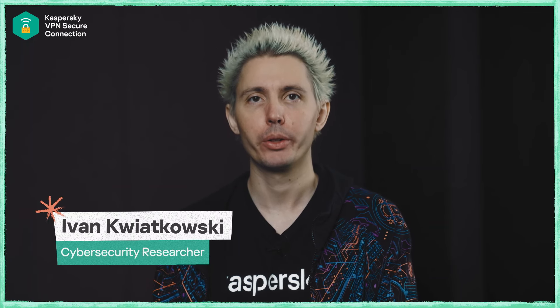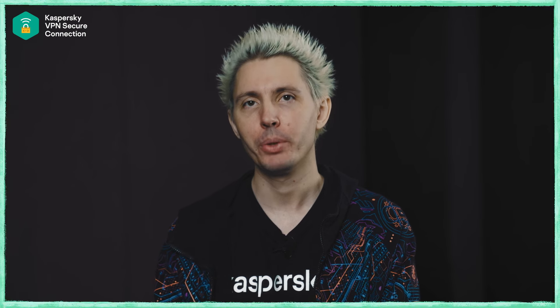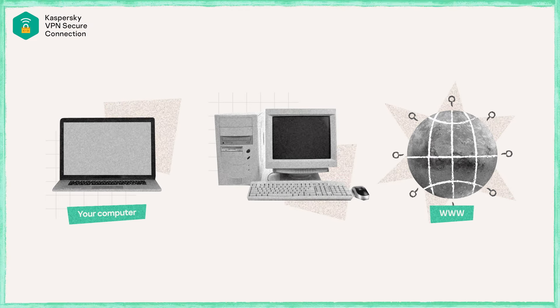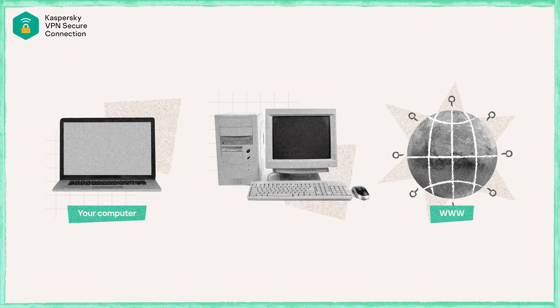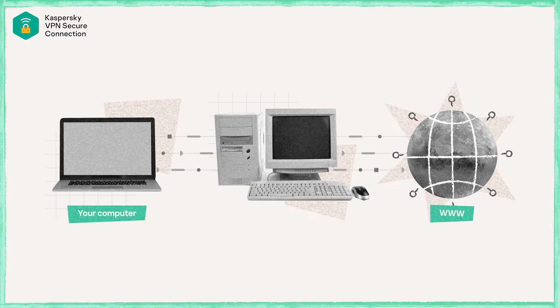Most people are not going to notice any difference between their browsing with a VPN or without a VPN in terms of speed. A VPN is essentially a tunnel to another computer, and all your traffic goes through that tunnel to that other computer and then out to the worldwide web.